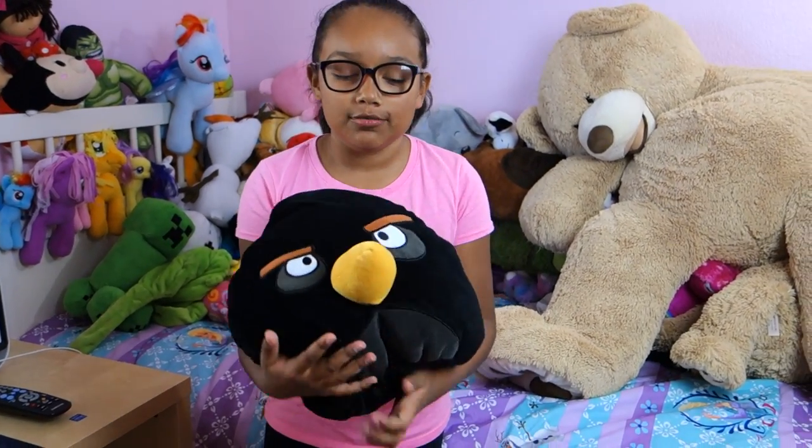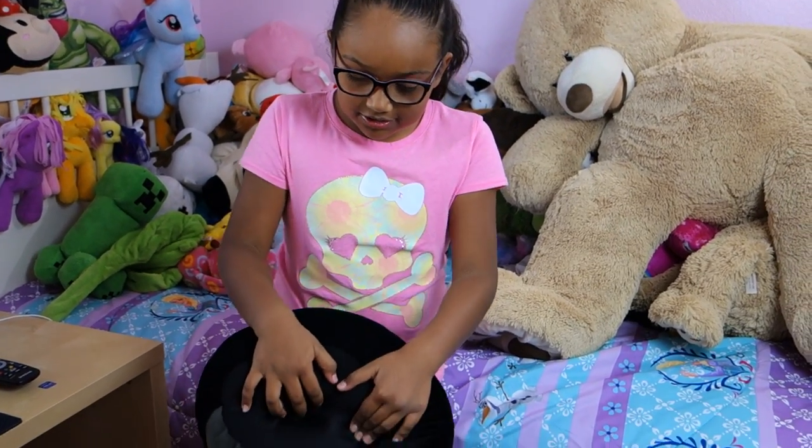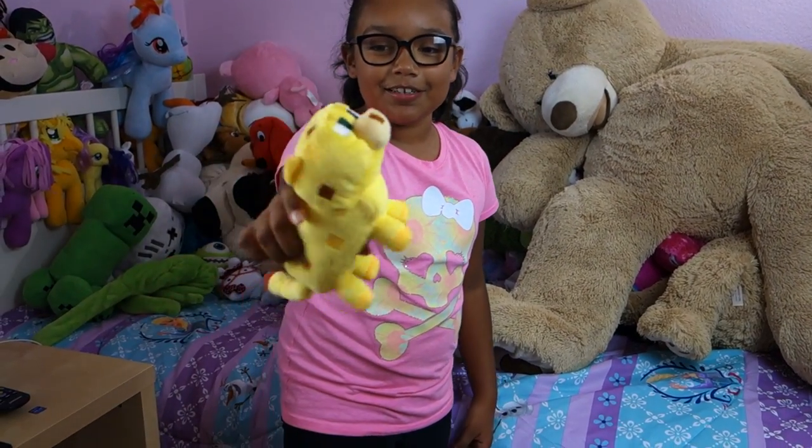This is the black bird — bomb bird — and he's like kind of a bean bag kind of thing, but you don't sit on him, he's supposed to be like relaxing. An Ocelot — my Ocelot named Funky.